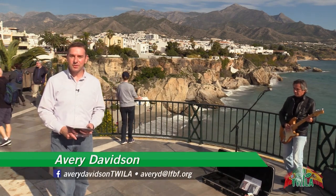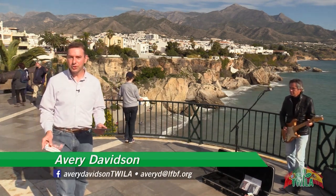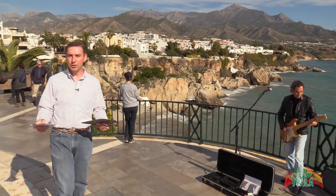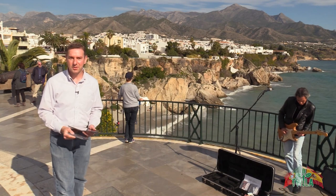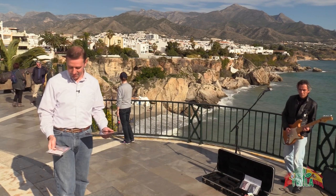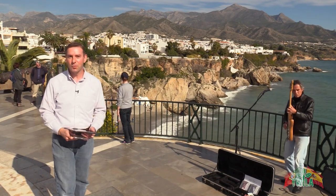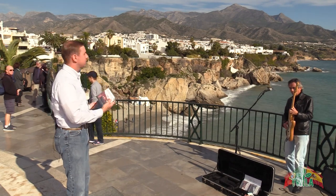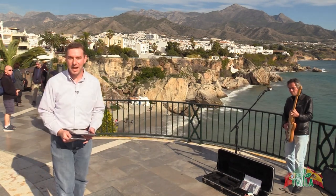Thank you for sticking with us on this special edition of Twyla from Spain and Portugal. I'm in probably the most beautiful spot that we've stopped yet. This is the Balcony of Europe and it is right on the Mediterranean Sea. Sergio Sanz is providing the great sounds that you hear right there. He's got a CD that he's selling to folks as they walk by, and the scenery — the rocks, the houses, the water — everything is just absolutely gorgeous.